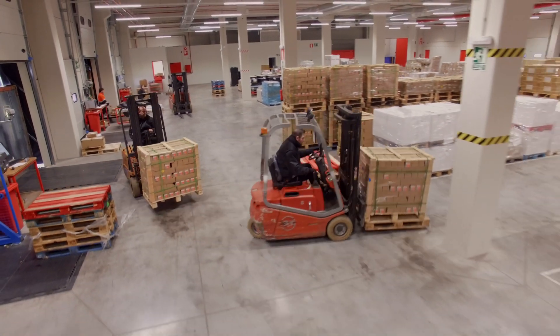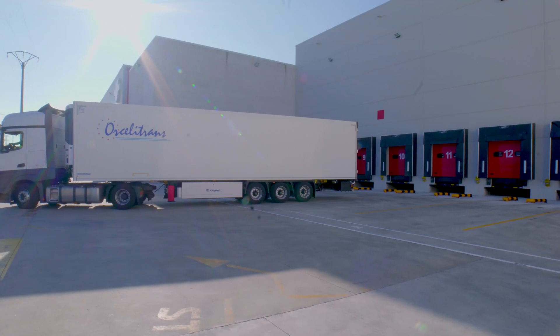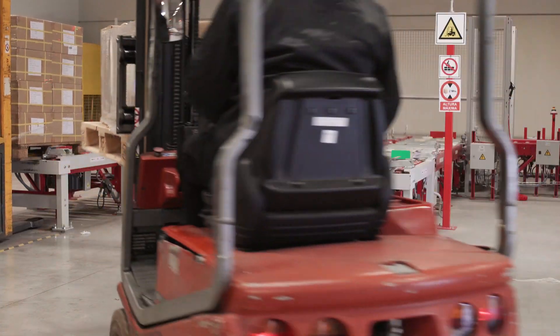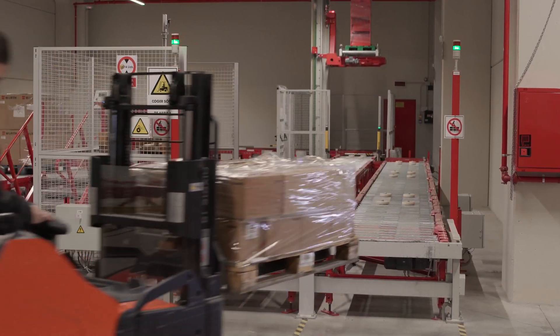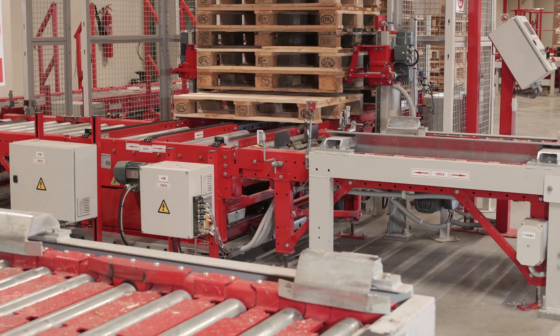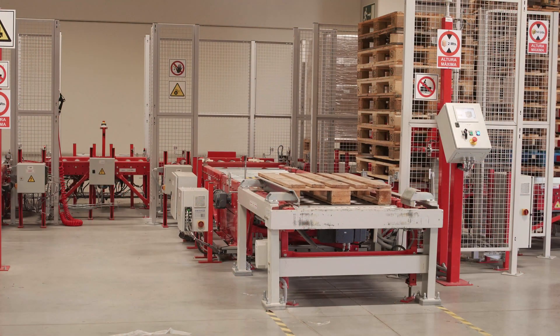On the lower level, goods are received and dispatched from the 12 loading docks. This floor also includes a conveyor circuit with three product entry points and two exit points. One of these input lines includes an automated system to place slave pallets when the original pallets are not in good shape.